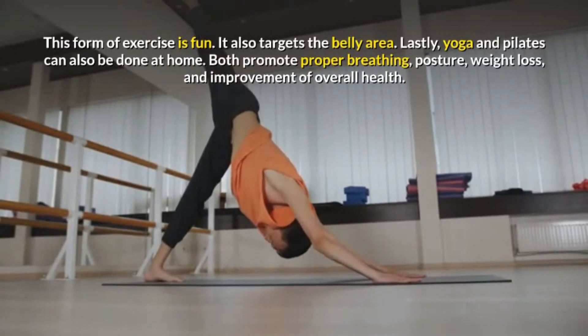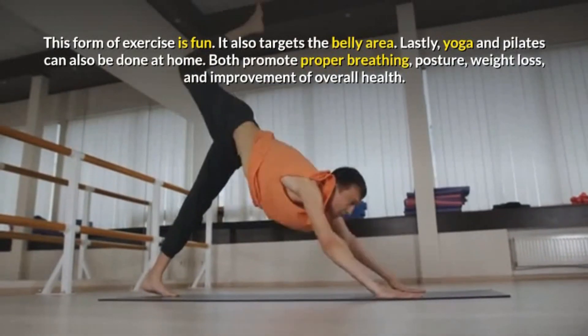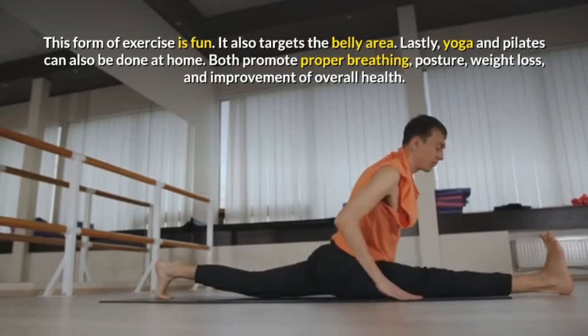Lastly, yoga and pilates can also be done at home. Both promote proper breathing, posture, weight loss, and improvement of overall health.